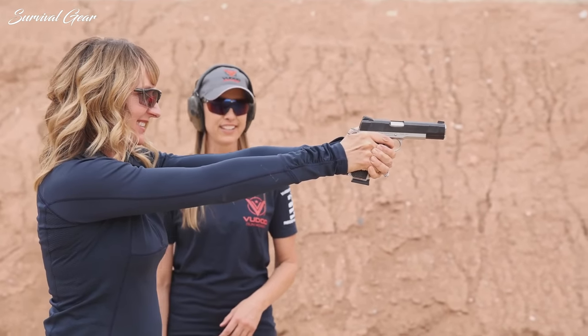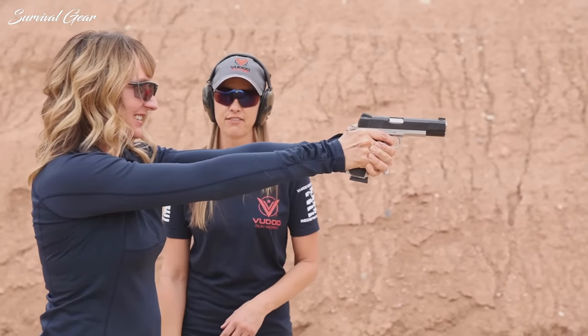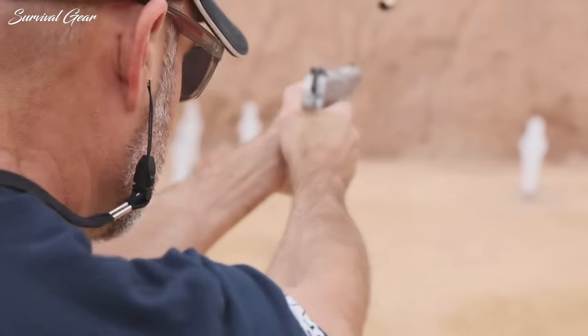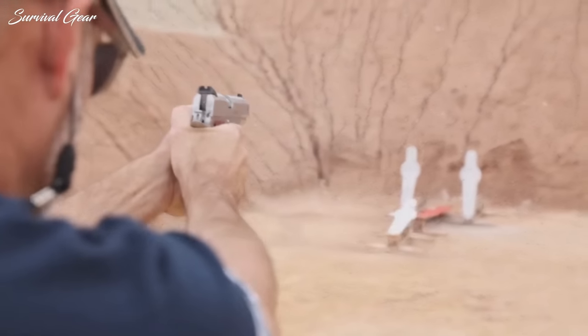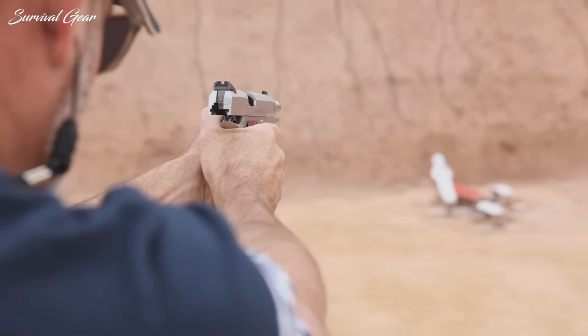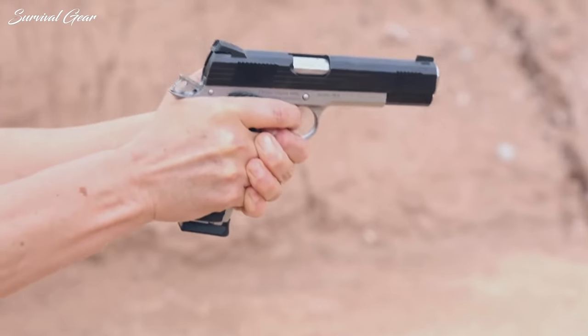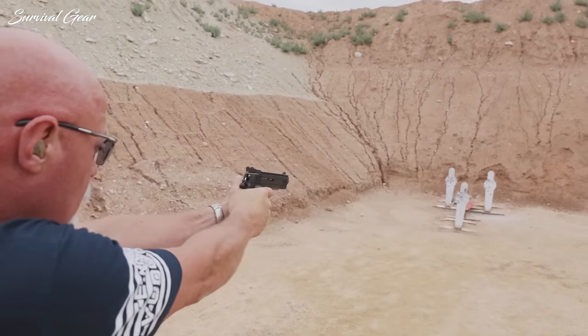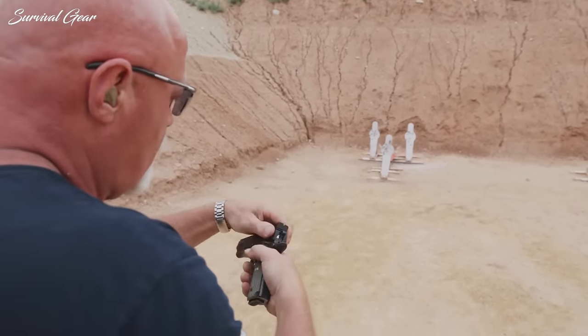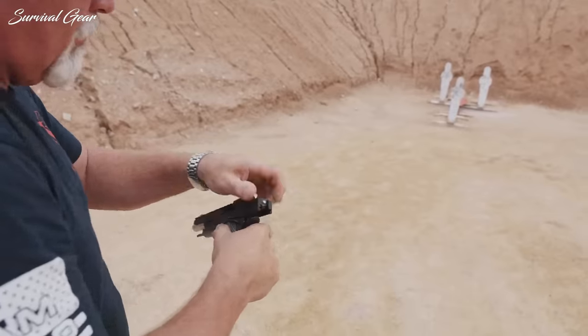For the twist: staying true to their rimfire roots, the fourth model is a Target 22LR of the highest standard. The Target 22LR has its own proprietary adjustable sights, a slide-mounted optic-ready rail, and ships with two magazines. The 22LR slide assembly with mag will also be available as a conversion kit to the standard Mobius 1911.